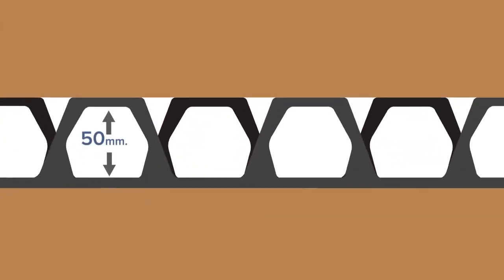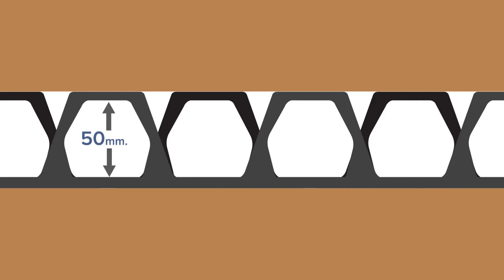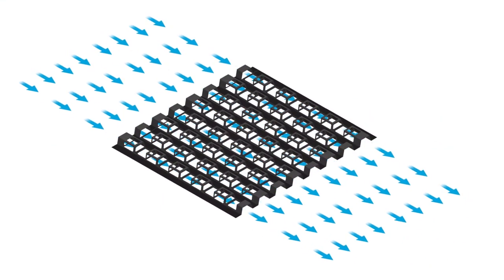FreezTech is home to spacers with uniquely high open profiles of 50 millimeters, designed to offer the lowest possible air resistance. This allows more air to pass through, maintaining contact with the center of the stacked boxes for superior heat extraction.